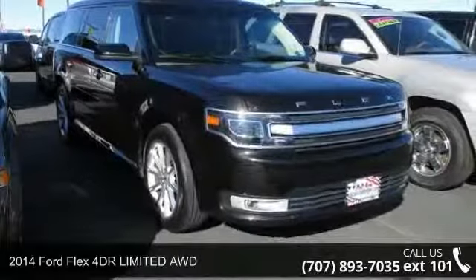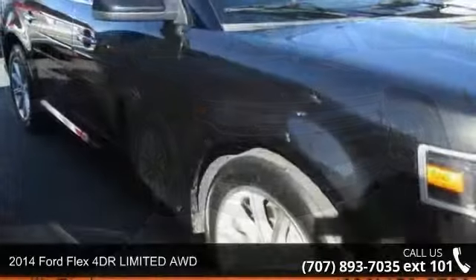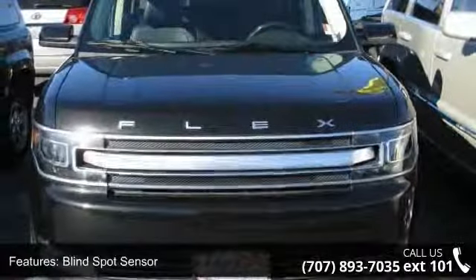Step into the 2014 Ford Flex. This may be the set of wheels you've been looking for. This vehicle's top features include blind spot sensor, navigation system, and parking sensors.